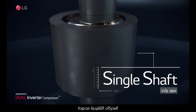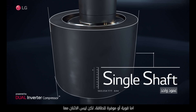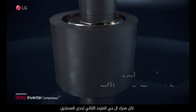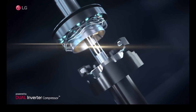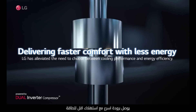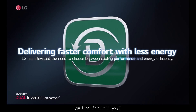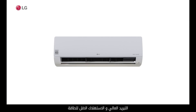Conventional motors are limited. They are either powerful or energy efficient. Not both. But LG's industry-leading dual inverter motor defies the impossible, delivering faster comfort with less energy. LG has alleviated the need to choose between cooling performance and energy efficiency.